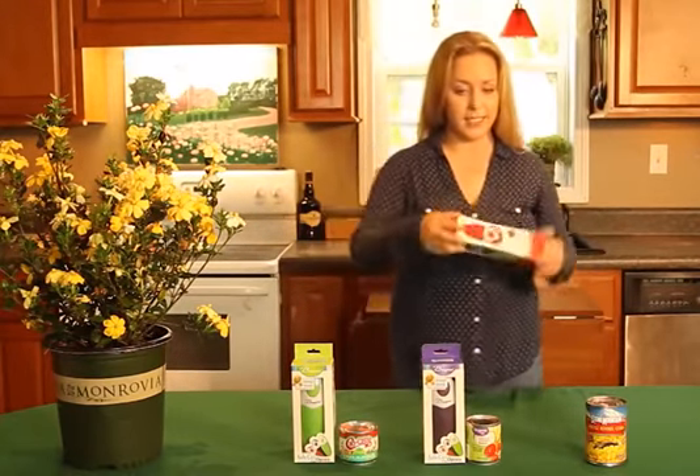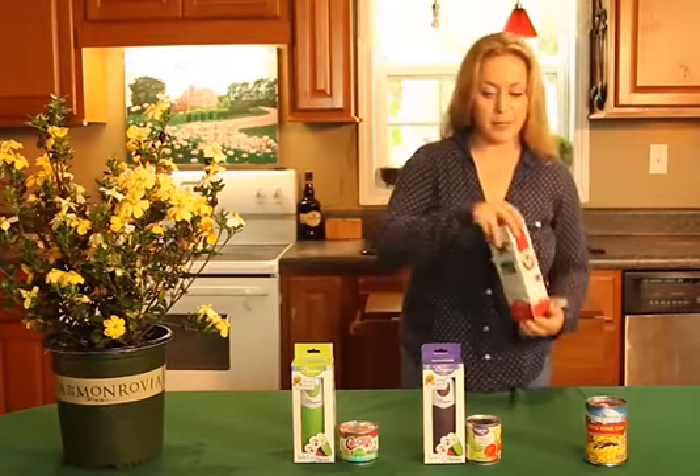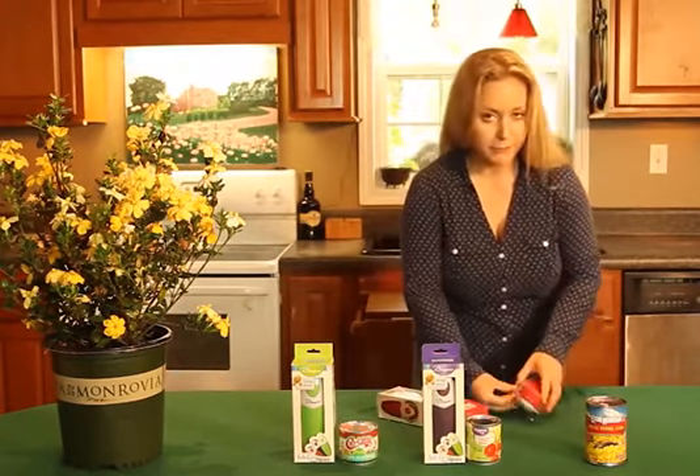You can order these on Amazon. This is the packaging. It comes in three different colors. I'm opening red first.